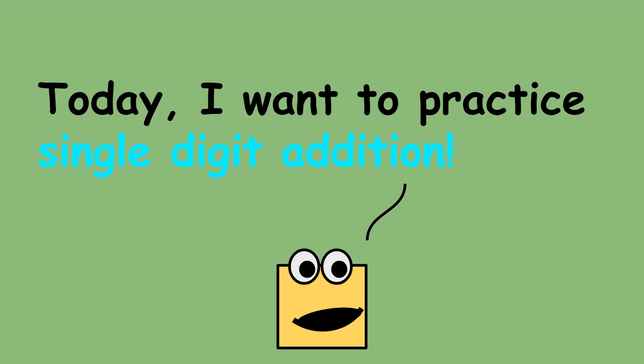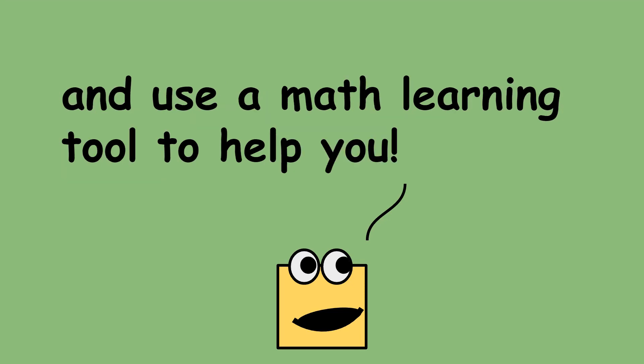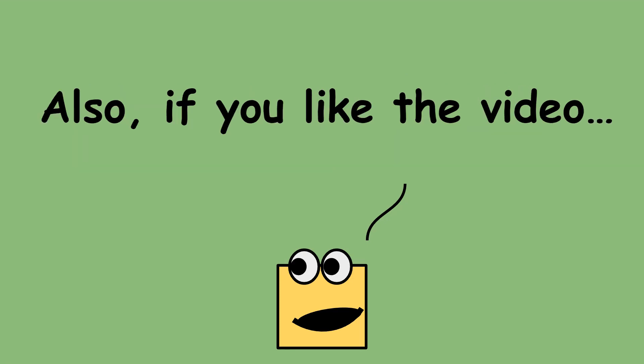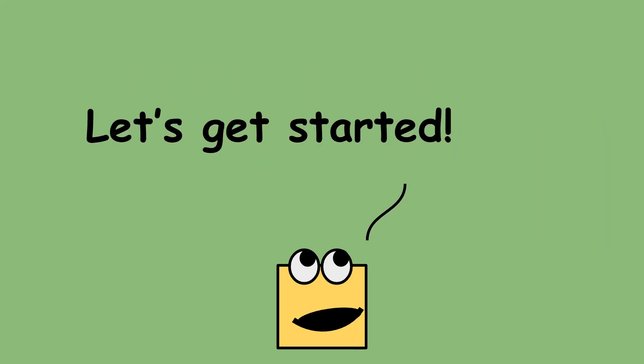Hi! Today I want to practice single-digit addition. Feel free to pause the video at any time and use a math learning tool to help you. Also, if you liked the video, remember to like and subscribe. Are you ready? Let's get started!